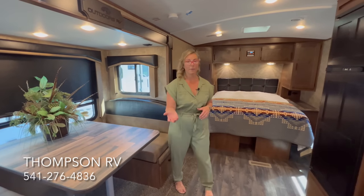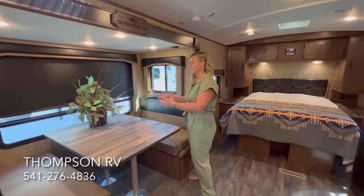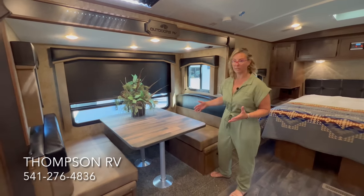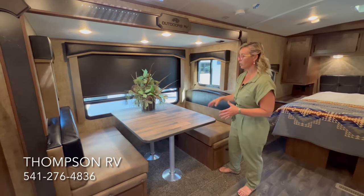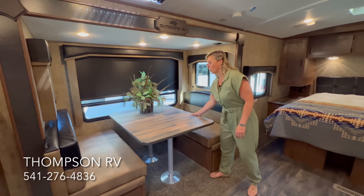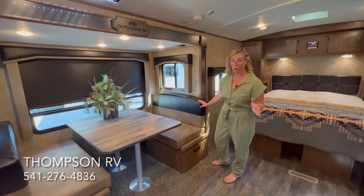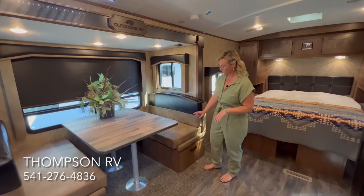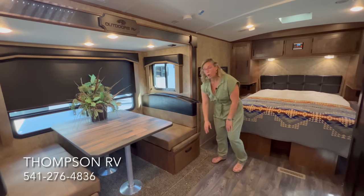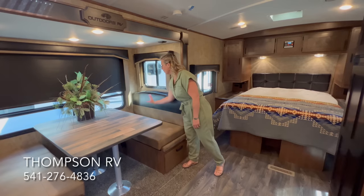Outdoors RV puts a mountain dinette in all of their units — it's a bigger booth dinette than what you'll find in almost every other trailer. It comfortably seats four people for meals or cards, and fits four big plates plus a dish in the center. The table construction is very sturdy, using a thicker wall board as the base. For 2023, they've gone to all solid hardwood drawer faces.